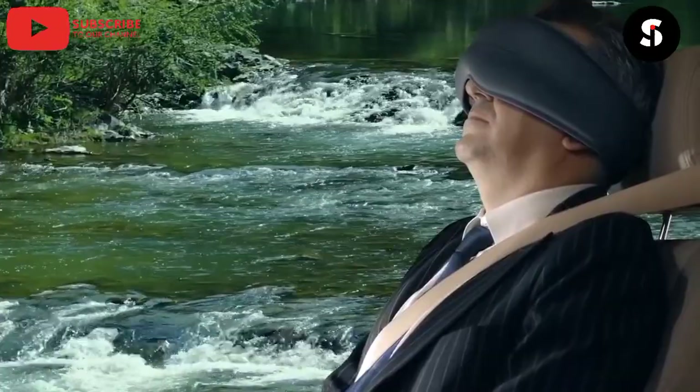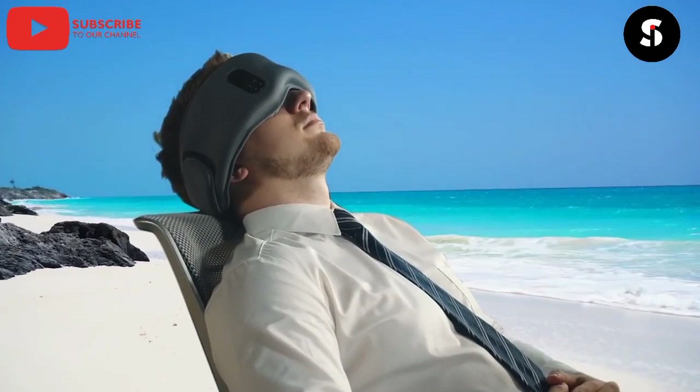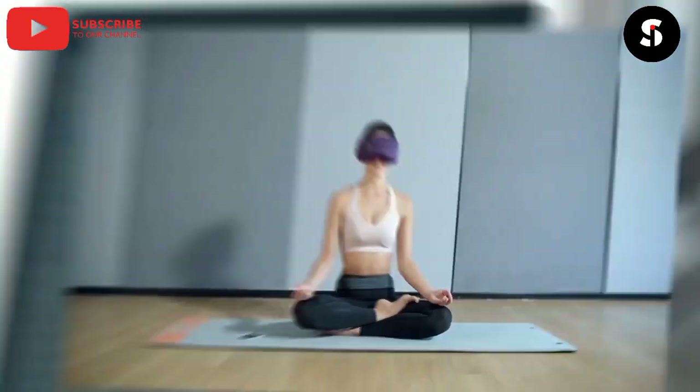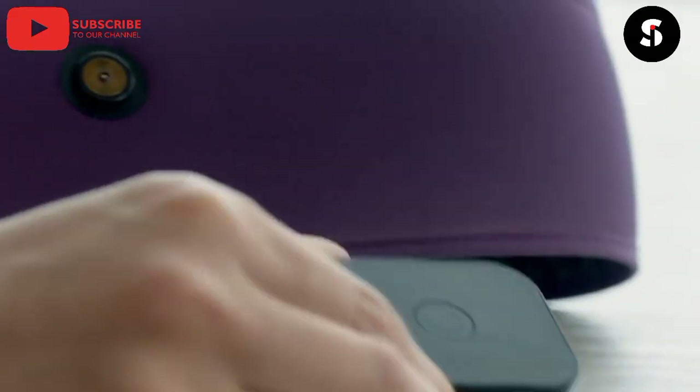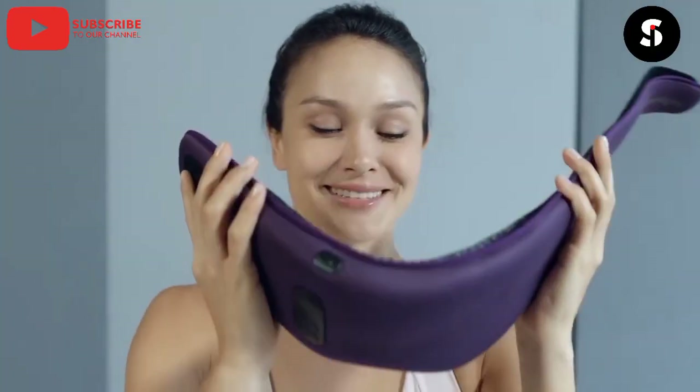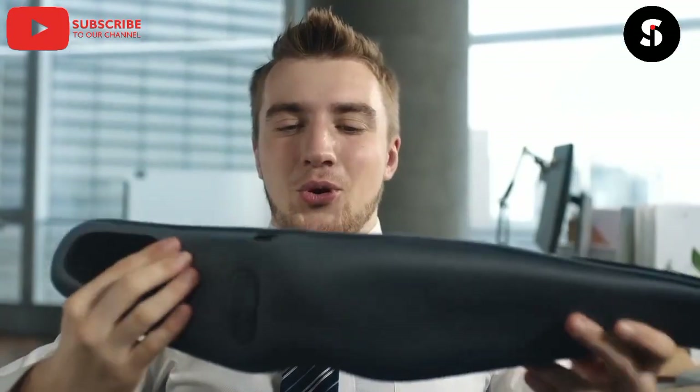Moving on, we have the Dreamlight Smart Sleep Mask. This mask uses light therapy to help regulate your sleep cycle and improve the quality of your sleep. It can also be used to play soothing sounds to help you relax.